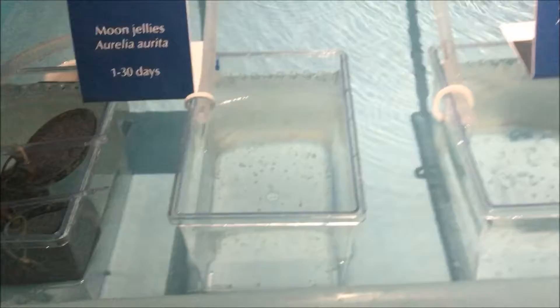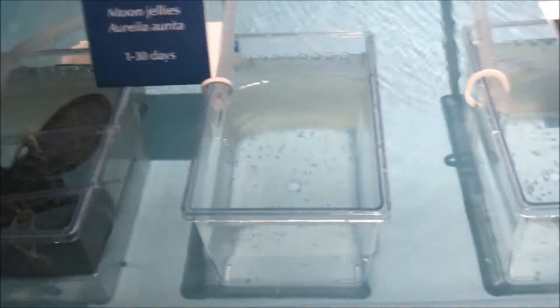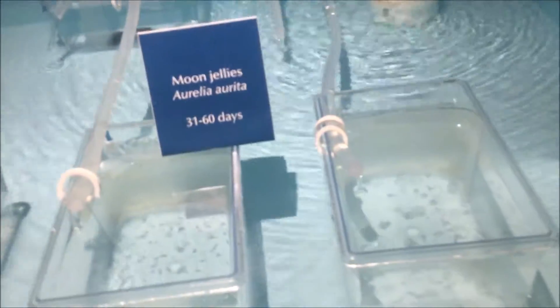They have the moon jellyfish. Look at those tiny things. They get bigger.